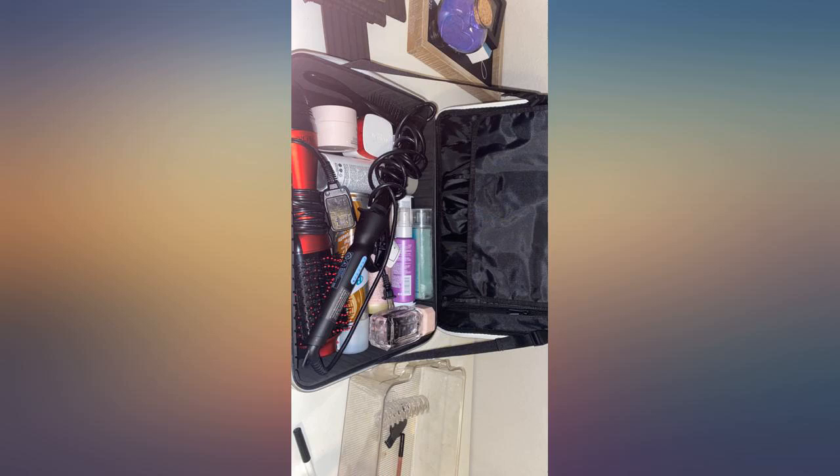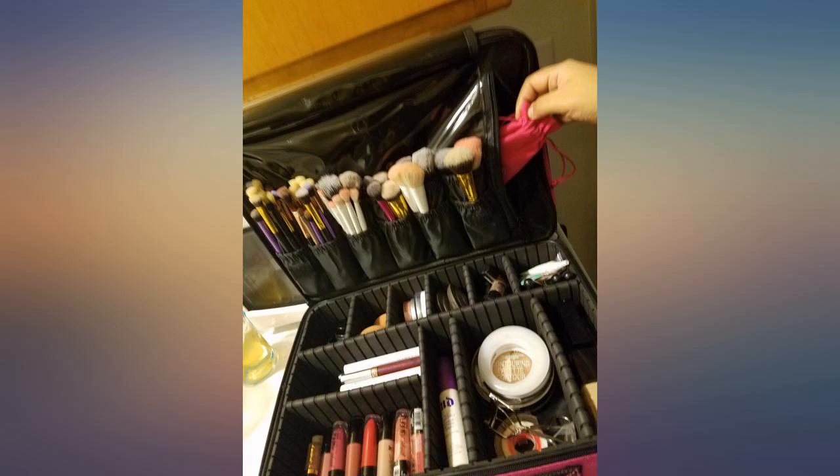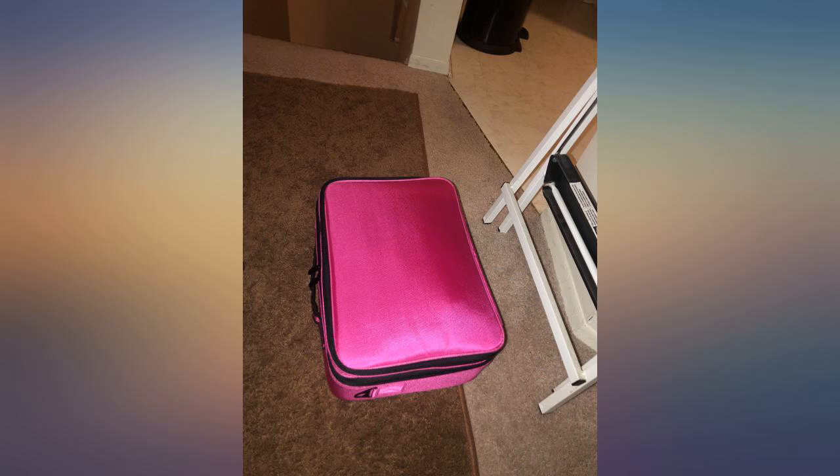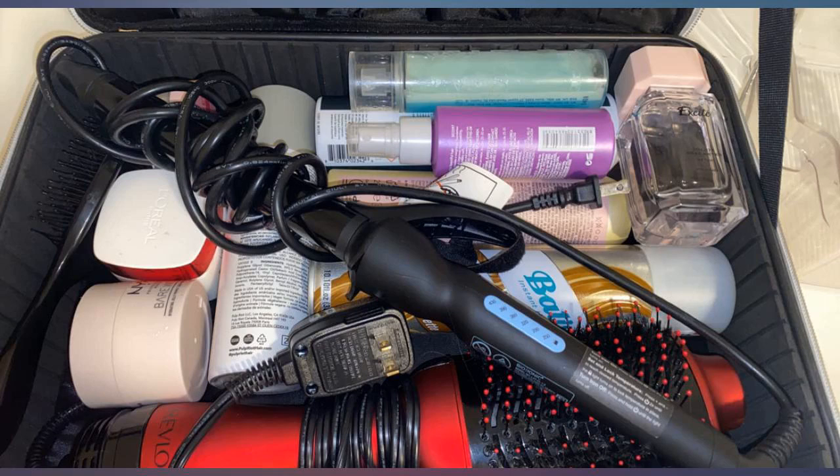Make sure you press the foam dividers all the way down. I wish they sold assorted foam dividers, but they're good enough. I put it on its side and tried to carry it, and when I opened it there was a lot of stuff that moved — so I wouldn't suggest it for actual travel.